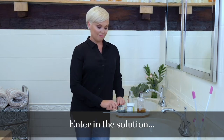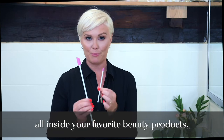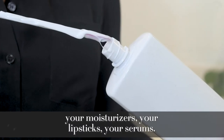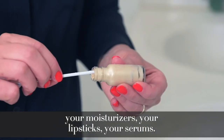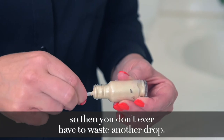Enter in the solution. The Spati actually gets everywhere, all inside your favorite beauty products. Whether it's your foundation, your moisturizers, your lipsticks, your serums, it gets everywhere so that you don't ever have to waste another drop.